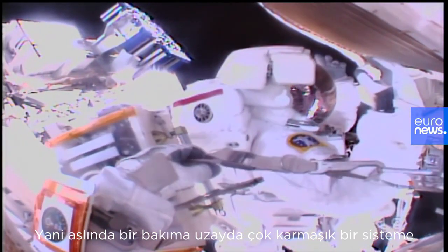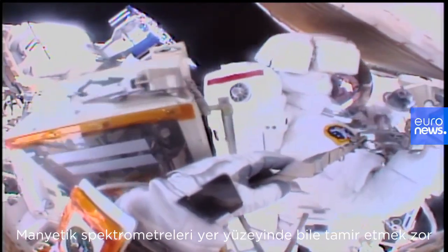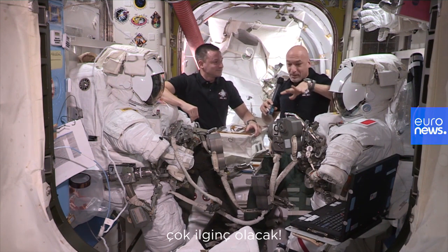So in a way it's open heart surgery in space on a very complex system. Now, magnetic spectrometers are hard to fix on the ground. It's going to be very interesting to do this in space in these suits.